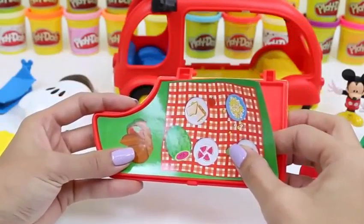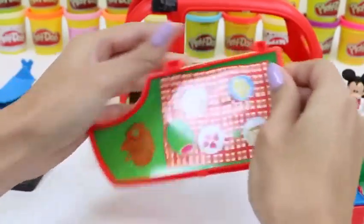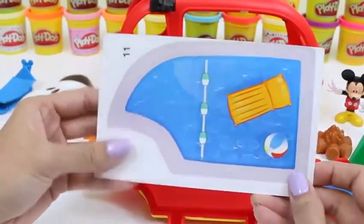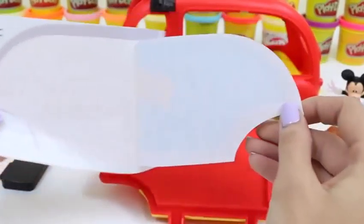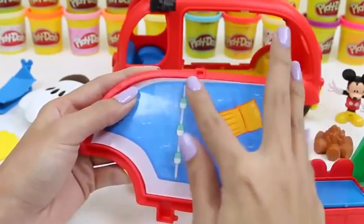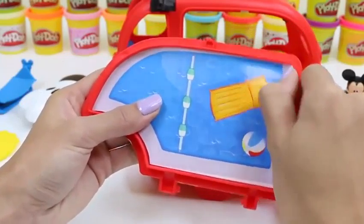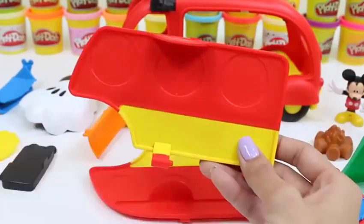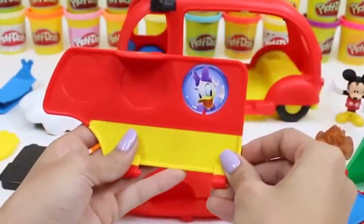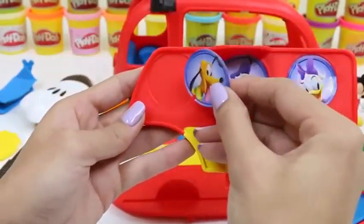We just put our picnic sticker on here. Looks like there's some watermelon on there — my favorite! Time for our pool sticker. We just place it on here and press it down. The pool already comes with a floaty and a beach ball. Time to put our friends in these slots! First we have Daisy, Donald, Goofy, and Pluto!